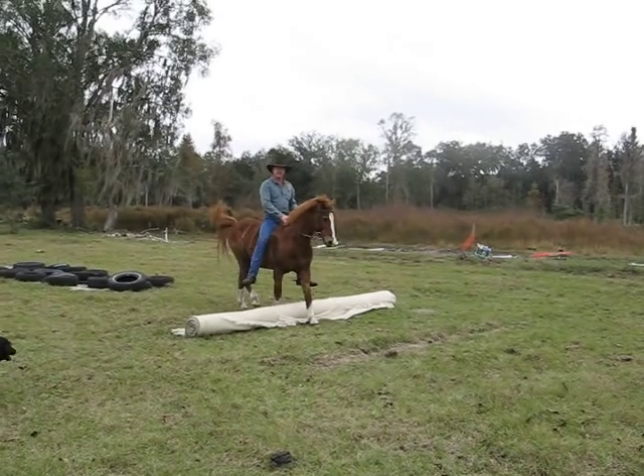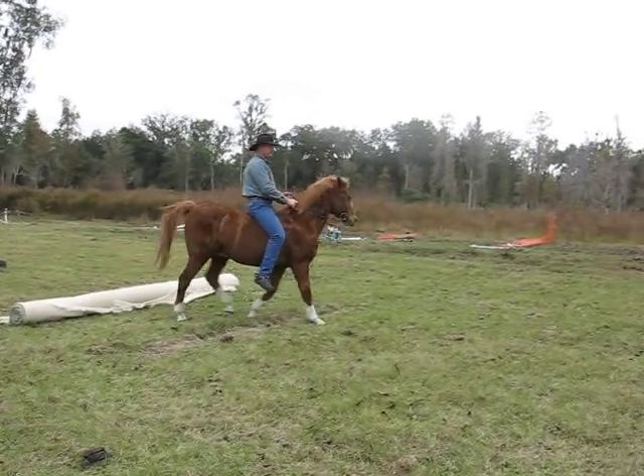This is Jay, a 17-year-old quarter horse. We're going to do some obstacles with him.